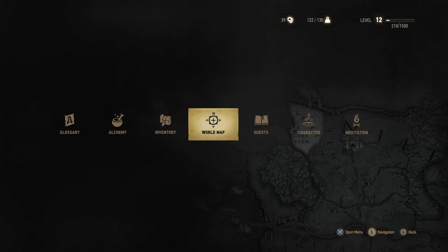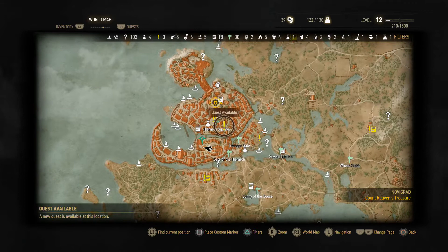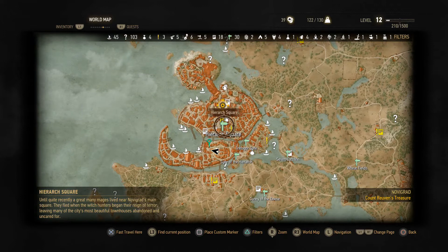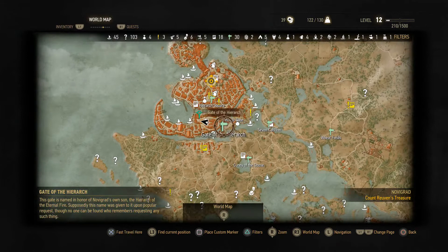Right here. I am up here where you go to visit Triss in her house near the Hierarchy Square. That is the fast travel sign. You have to go down here where there is a shopkeep.